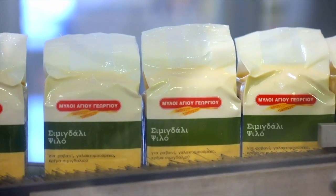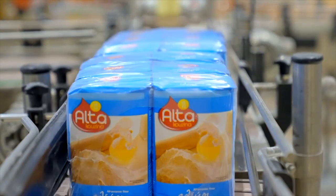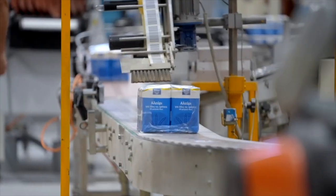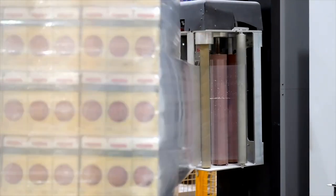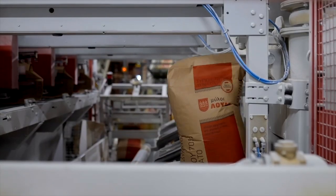The final product — meaning flour — will be packed either in small consumer sizes, like 1.5 kg to 5 kg, or for companies and bakeries in 25 kg paper bags.